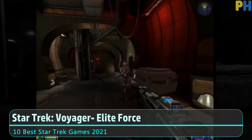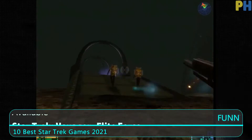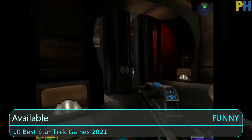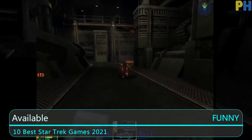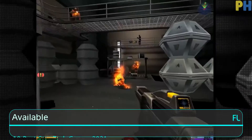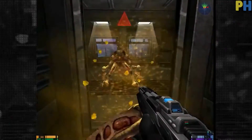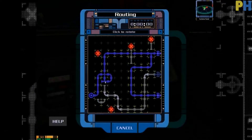Jumping to number three, we have Star Trek Voyager: Elite Force. In the world of Star Trek video games, you can hardly find a first-person shooter, but this game is an exception. It was first released for Windows and Mac in 2000, and Elite Force was later moved to the PlayStation 2 in 2001.